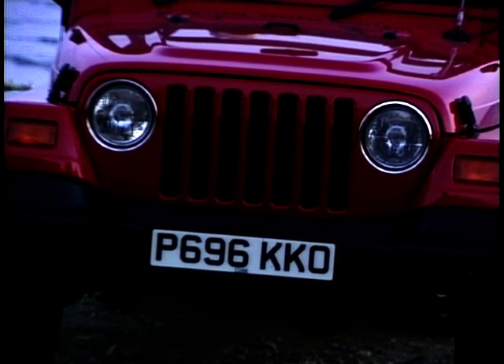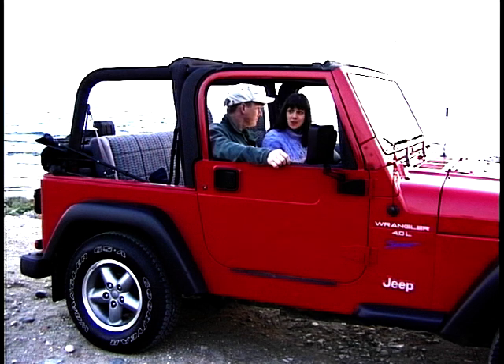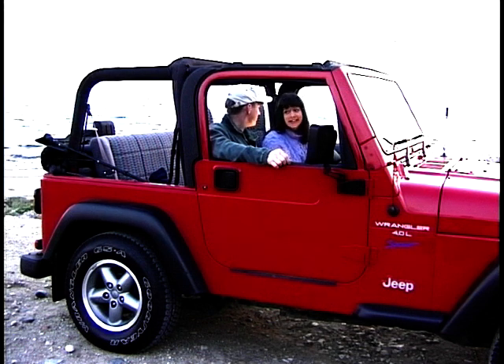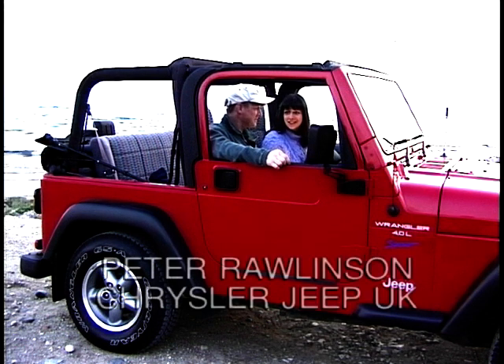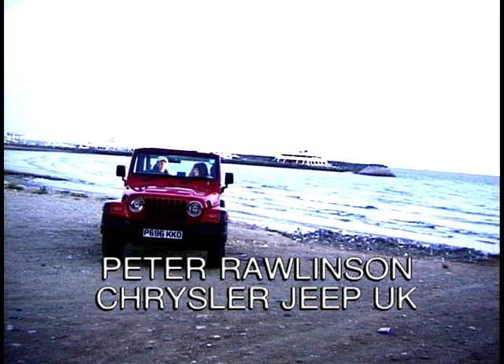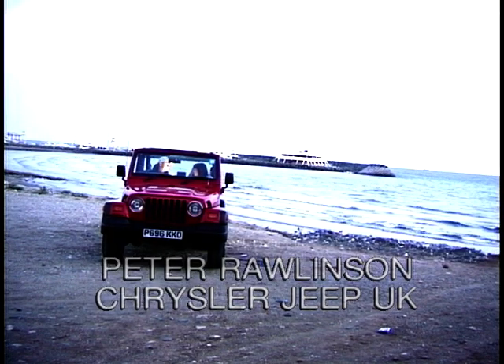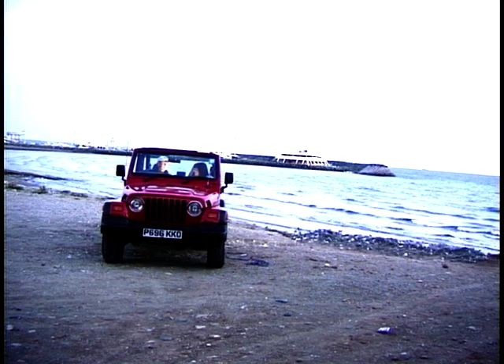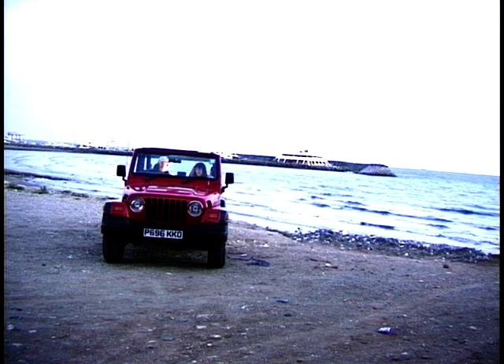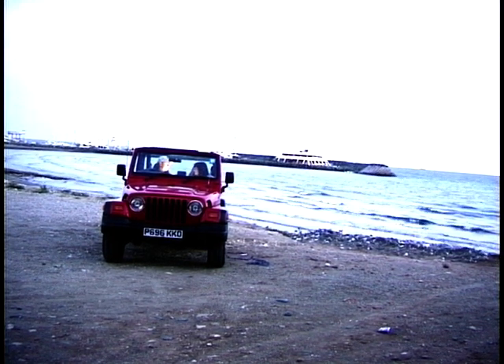The first thing you notice about the '97 Wrangler is that it's almost a return to the retro looks and styling of the old Wranglers that everybody loved so much. And of course the round headlamps are back. The round headlights were on the original Willys Jeep of the 1940s and stayed on some of the CJ — the civilian Jeep series — right up until the 80s when the last Wrangler was introduced with square headlights.